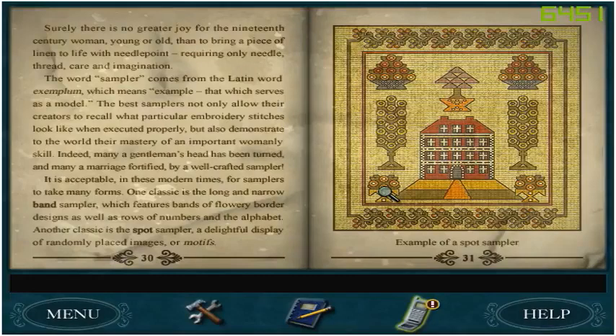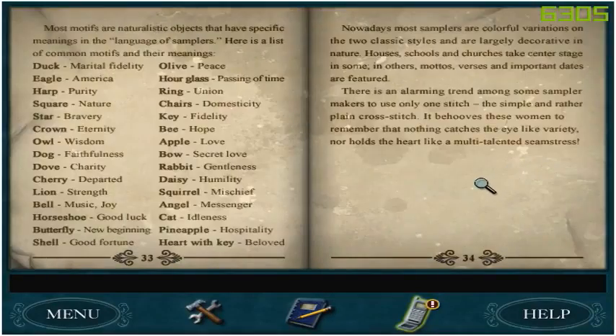It is acceptable in these modern times for samplers to take many forms. One classic is the Long and Narrow Band Sampler, which features bands of flowery border designs as well as a row of numbers and the alphabet. Another classic is the Spot Sampler, a delightful display of randomly placed images or motifs. Most motifs are naturalistic objects that have specific meanings in the language of samplers. Here's a list of common motifs and their meanings: duck is marital fidelity, olive is peace, eagle is America.